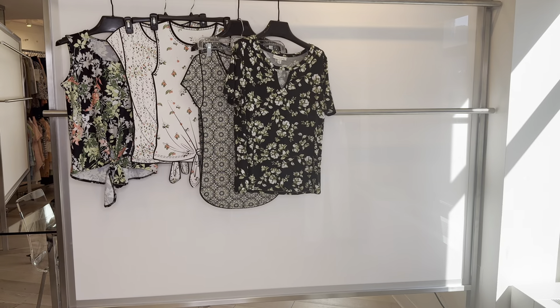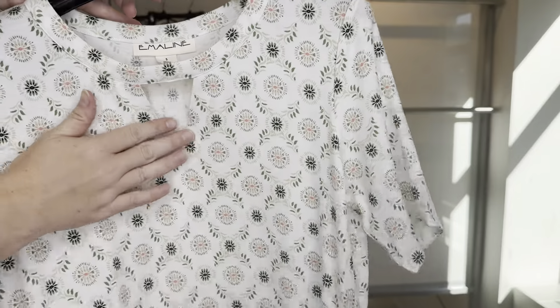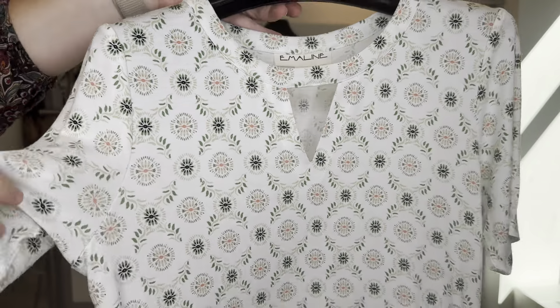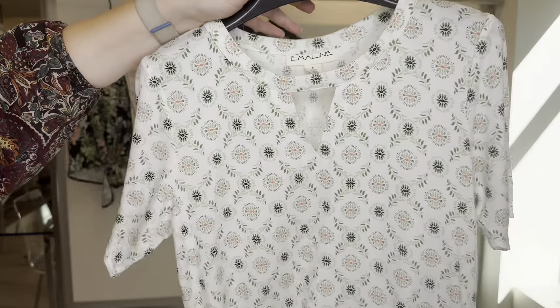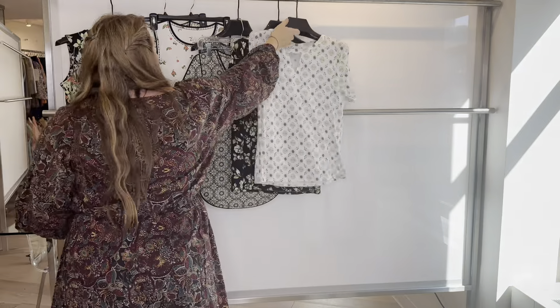Our next style is the same body — the 6-6-555 — in a medallion print with the notch neck cutout once again. She is rayon span, and these short sleeves provide a little bit more coverage. Cost is $13.25, retailing at $44.